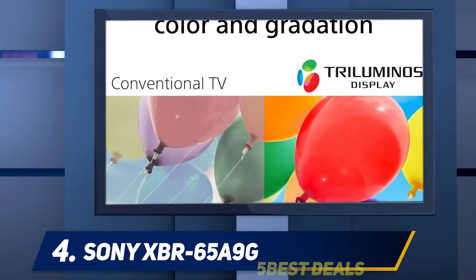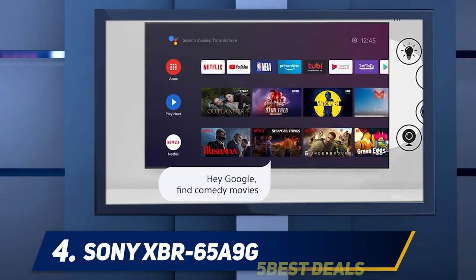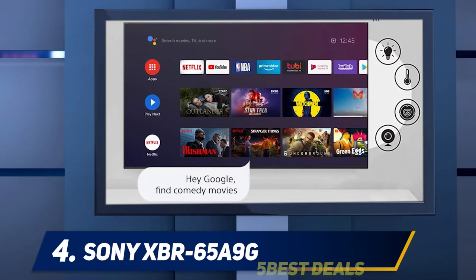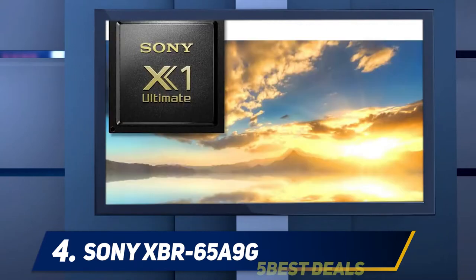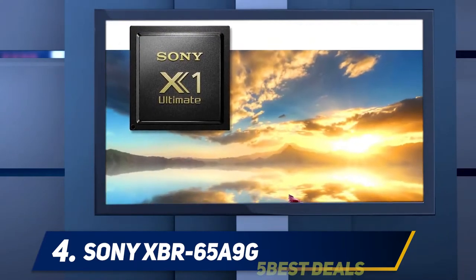With all brands using the same LG-sourced panels for their OLED TVs, the question is how you differentiate yours from everyone else's. With its striking design, superior processing, and ingenious screen-vibrating sound solution, it's a question that Sony has been answering better than most. It's also one of Sony's Master Series models, which are designed to recreate the creative intent as faithfully as possible.